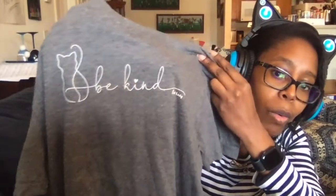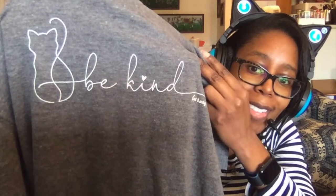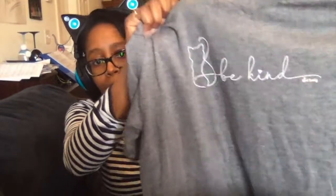Lastly, we have our usual t-shirt. So cute. "Be kind" and a kitty cat. I really do like that one — that's really cool. I definitely like this shirt. I will be wearing this t-shirt.